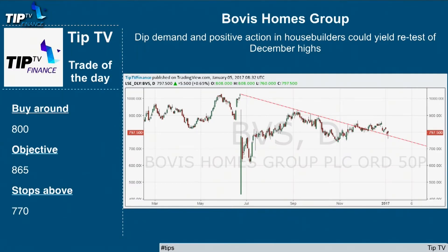The TipTV Trade of the Day for Bovis Homes is around the £800 level, objective £865, stops probably below £770, on the basis that housebuilders could see a revival in demand over 2017.